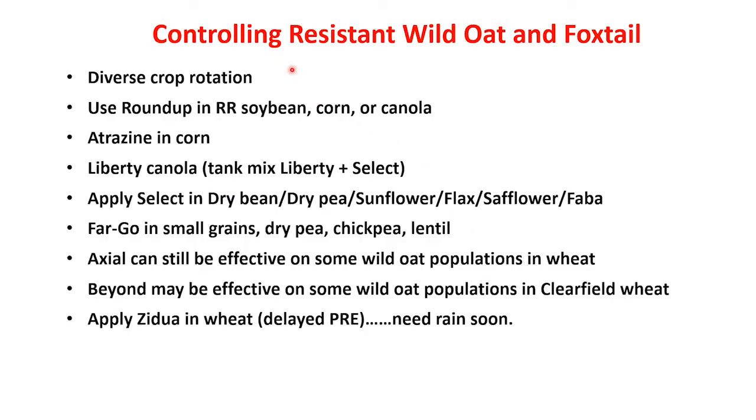For controlling these weeds, we really need a diverse crop rotation, as well as using various cultural practices and diversifying the modes of action we're using in our different crops. We could use Roundup in Roundup Ready crops such as soybean, corn, and canola. In some cases, we might be able to use higher rates of atrazine in corn. In Liberty canola, we should certainly consider tank mixing Liberty plus Select. In many of our broadleaf crops, we could use Select in dry bean, pea, sunflower, and others.